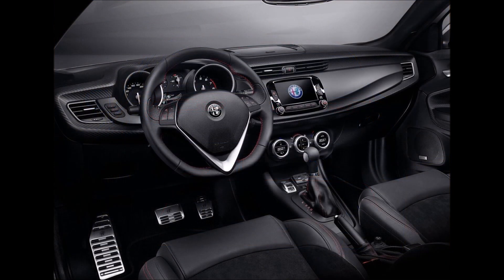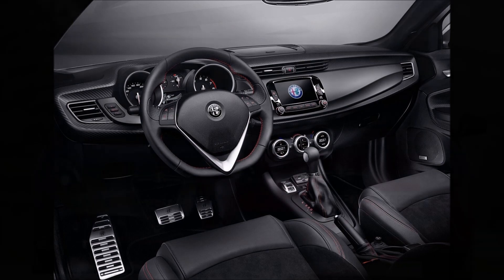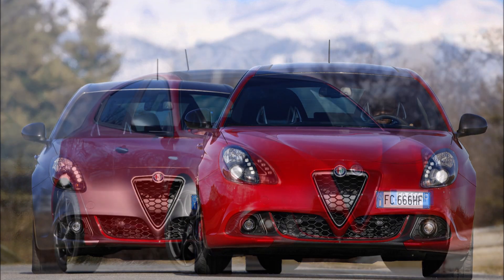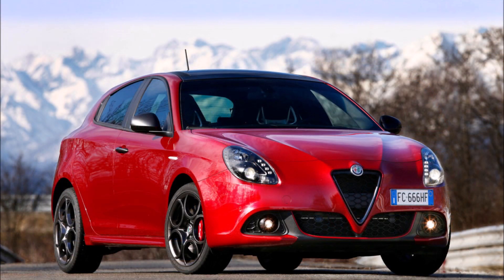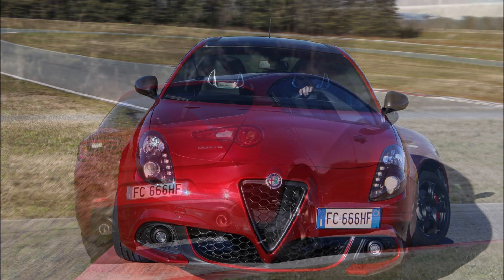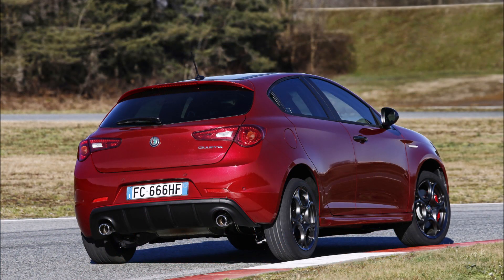Faithful to current trends, the Giulietta has three driving modes known by the acronym DNA: Dynamic, the most fun mode, which adjusts the stability control to tolerate inertia so the driver takes more control; Natural, the most balanced mode; and All Weather, which seeks more relaxed reactions on poorly adhered surfaces; plus an Advanced Efficiency mode for maximum fuel economy.